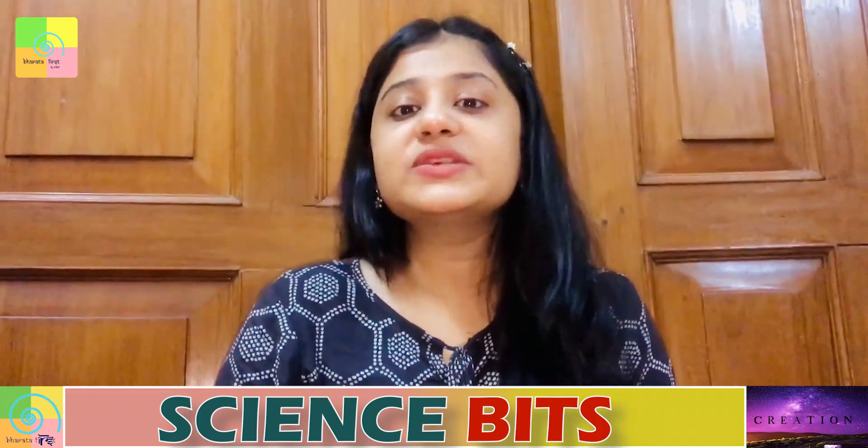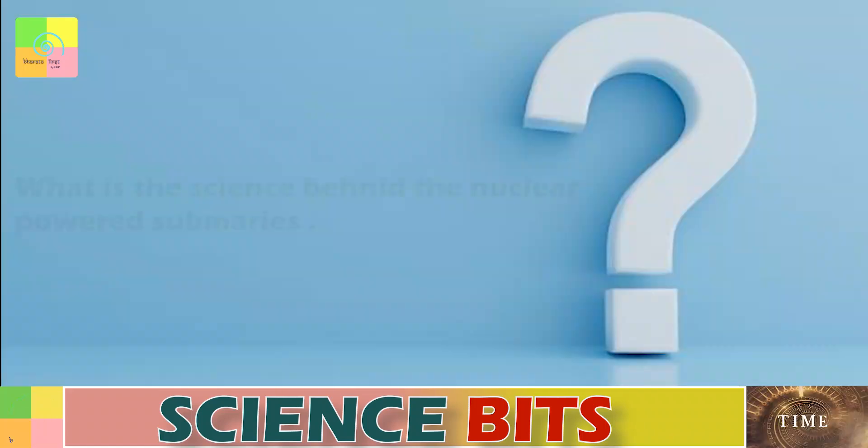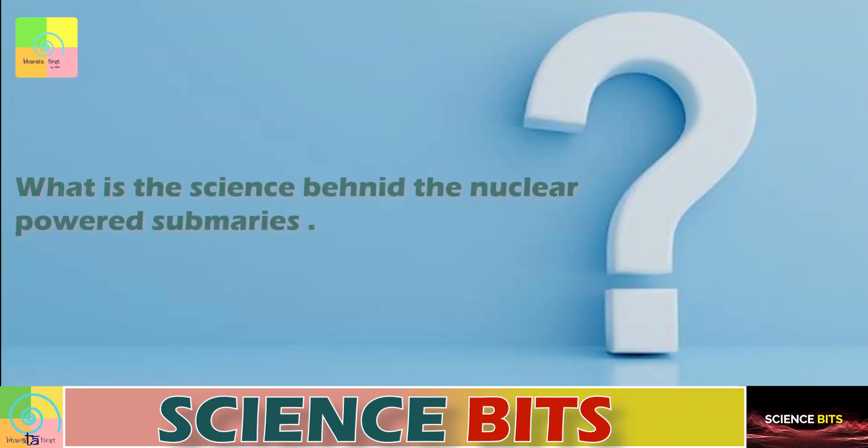I would like to introduce science expert Dr. TV Venkateshwaran, who is here with us to answer questions. Dr. TV Venkateshwaran is a senior scientist at Vigyan Prasar, New Delhi, and also founder of India Science Wire. The first question for today is: what is the science behind nuclear-powered submarines?